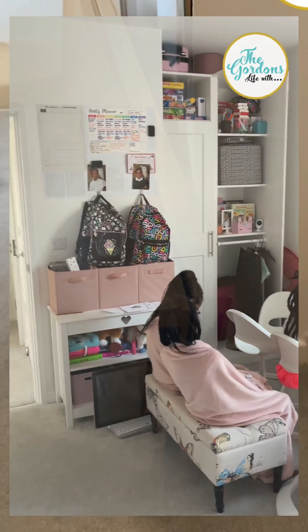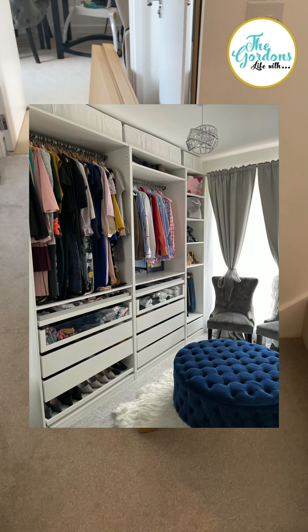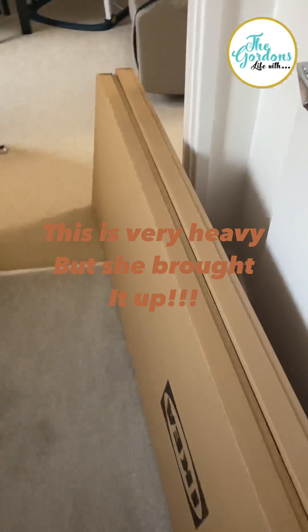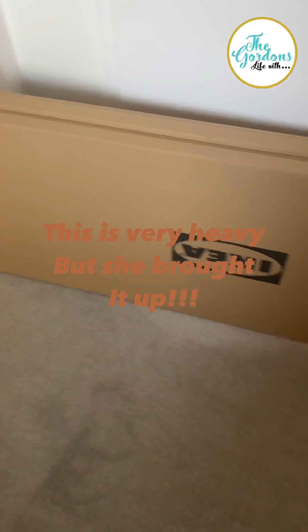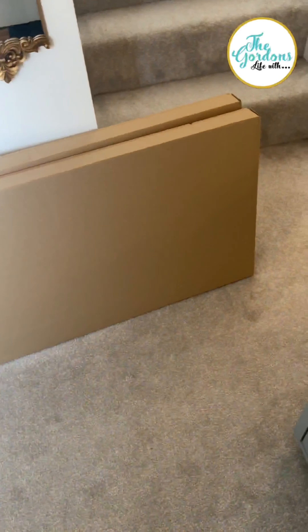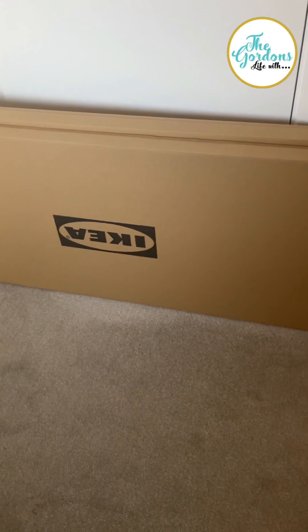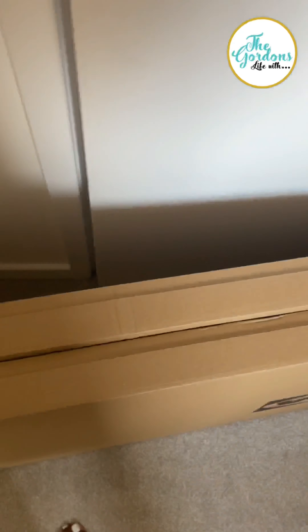I've got them one wardrobe each and I'm going to have an open plan layout, like how my wardrobe is. Hopefully this stops all the arguing — 'this is not mine, that's mine' — because they'll each have their own. I can't believe they're so big but I have to do this now.